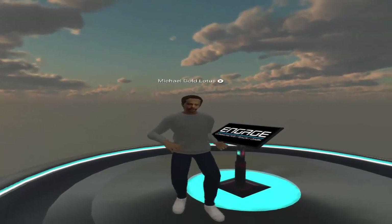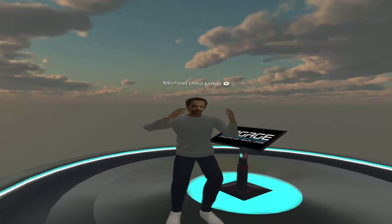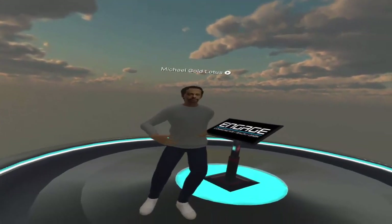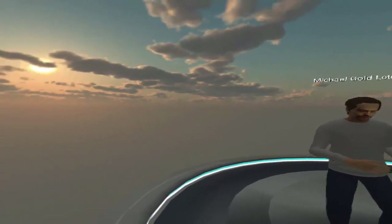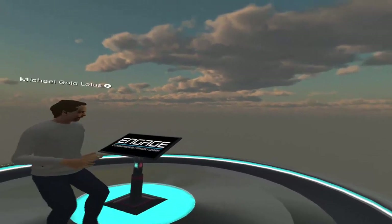Hello everybody, Michael McDonald here of the Gold Lotus Project, helping you think differently about the way you teach a foreign language — in my case, English as a foreign language. Technology like virtual reality can really support me on that teaching journey, and also of course students. We are here in Engage, by Immersive VR Education.